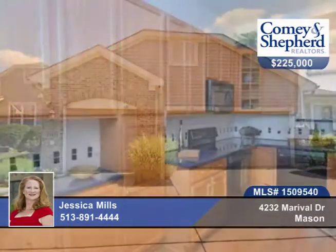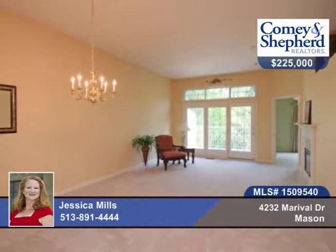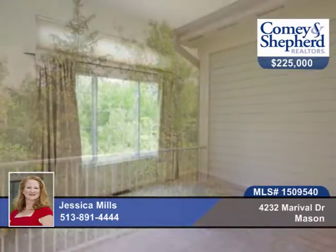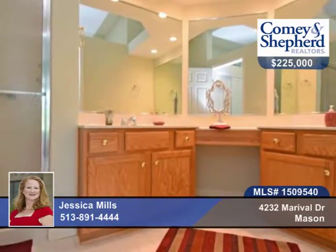This great ranch condo has a finished walkout lower level with ten foot ceilings. The deck and patio overlook the private wooded home site. You'll find new carpet on the first floor, three full baths, and an eat-in kitchen with an abundance of cabinets.